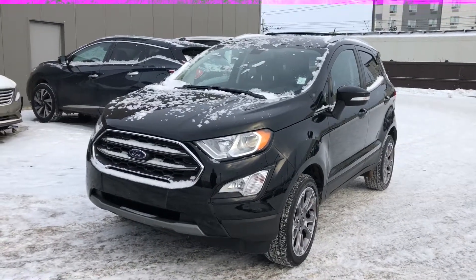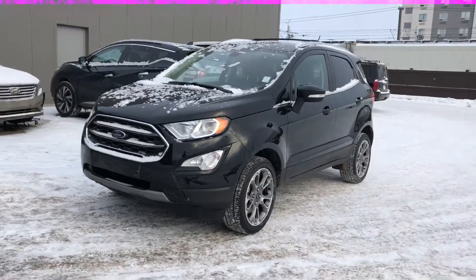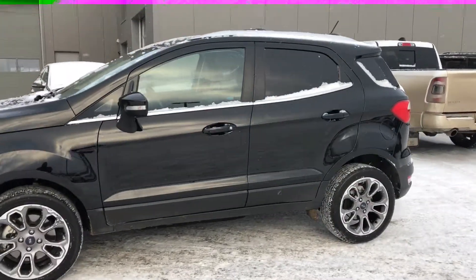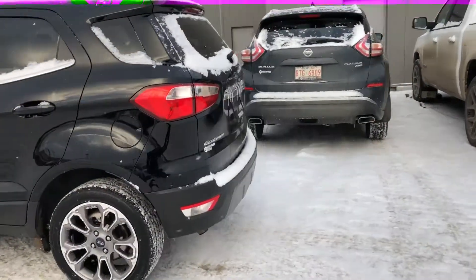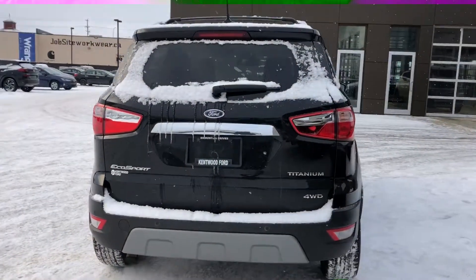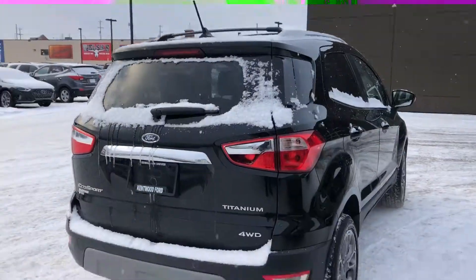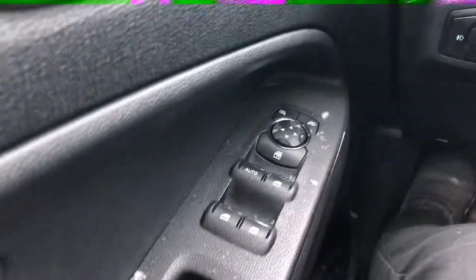This one is actually going to have a little bit more features than the other two. It's a really compact SUV with all-wheel drive, lots of great features — 17-inch alloy rims, reverse camera, and reverse sensors as well. This is the Titanium version, so you are going to have a lot of upgraded features. It also comes equipped with the roof rack, installed and ready to go.